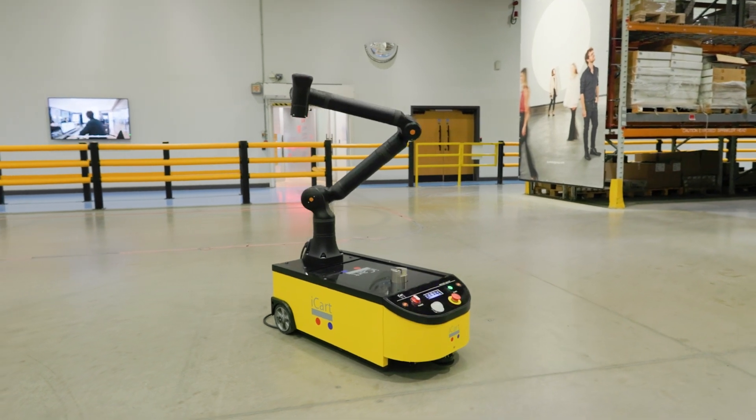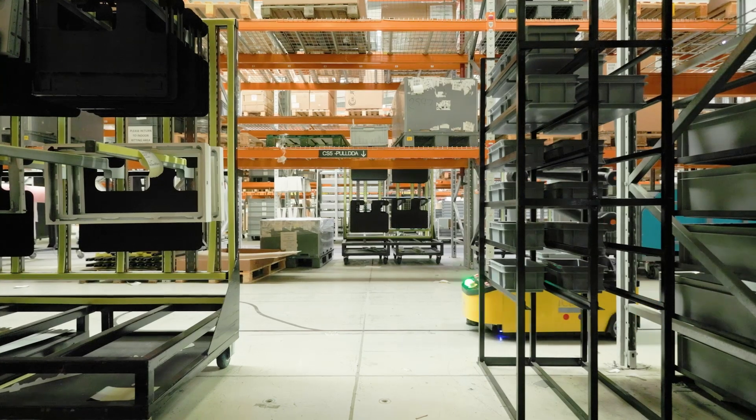I think we're now at the next major step forward in robotics. The cobot was a massive step forward, but putting the cobot on wheels is just a dream come true for me.